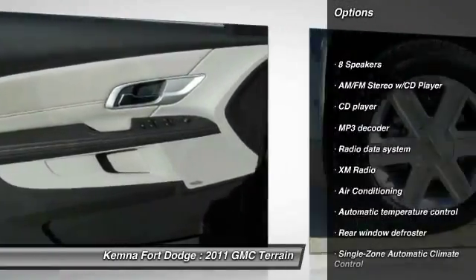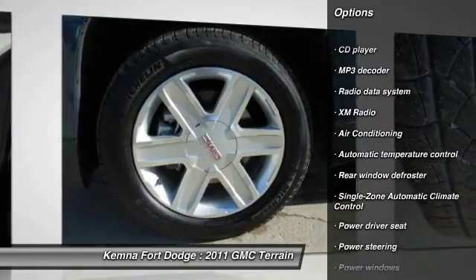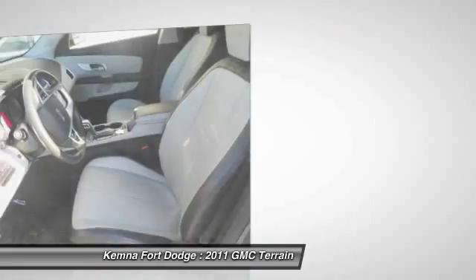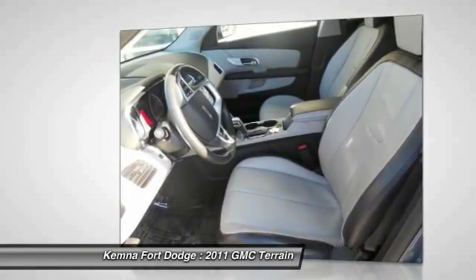dual airbags, air conditioning, power steering, front alloy wheels, four-wheel disc brakes, eight speakers, power windows, fog lights.